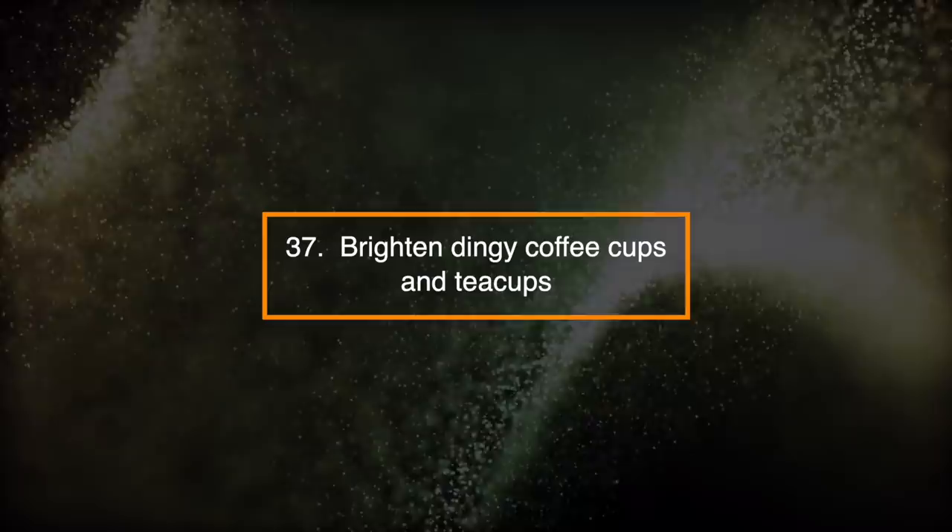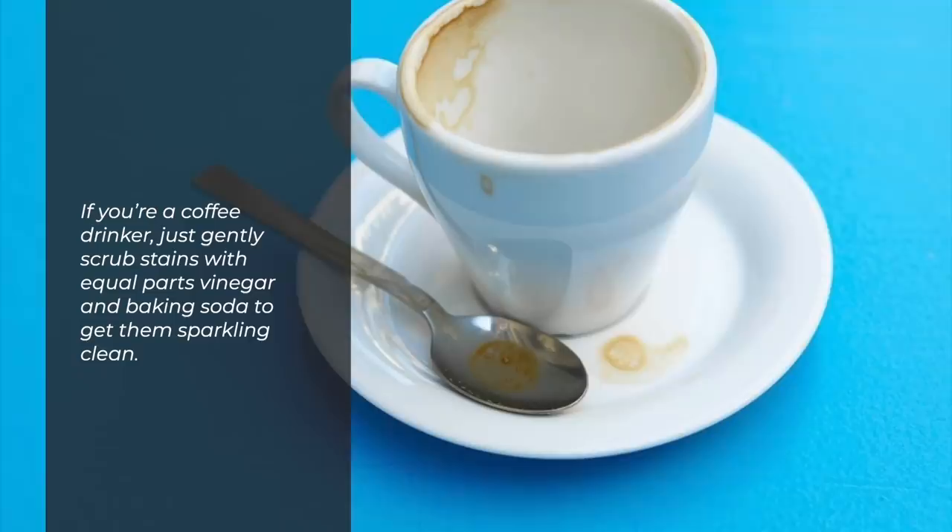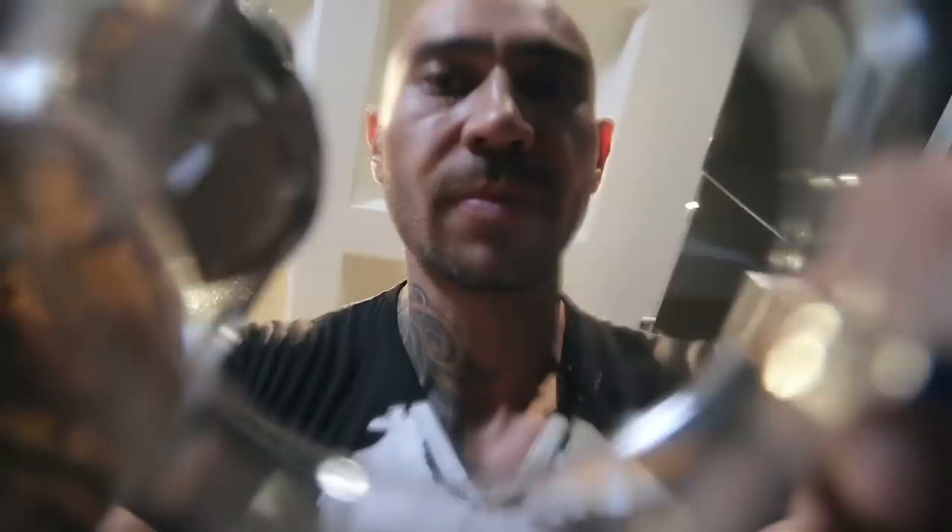Number 37: Brighten Dingy Coffee Cups. If you are a coffee drinker, just gently scrub stains with equal parts vinegar and baking soda to get them sparkling clean.